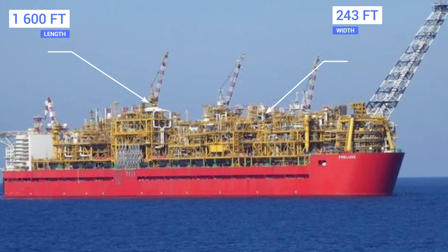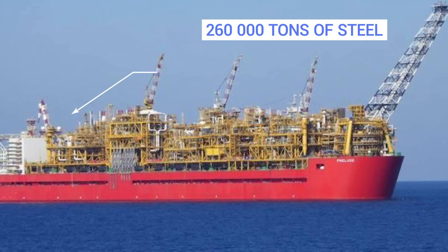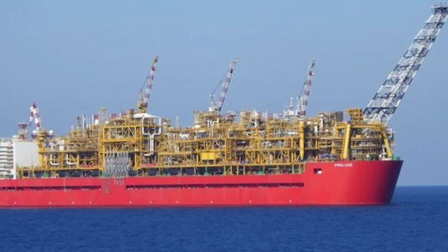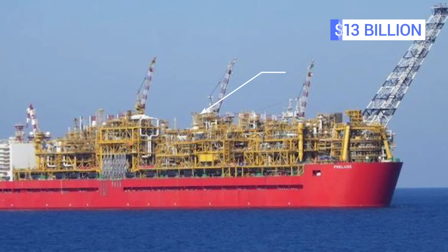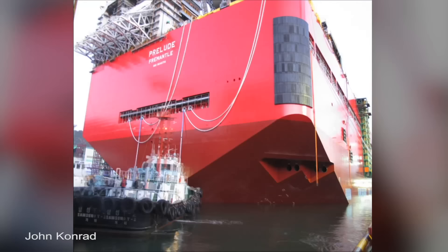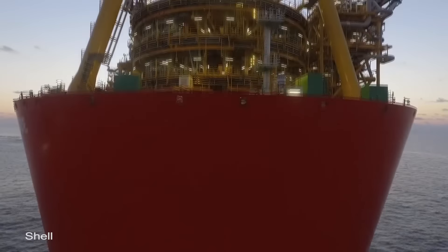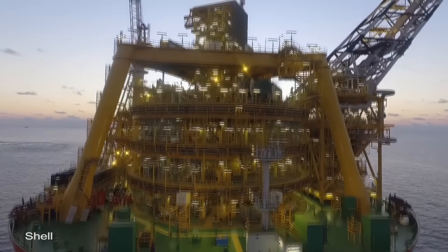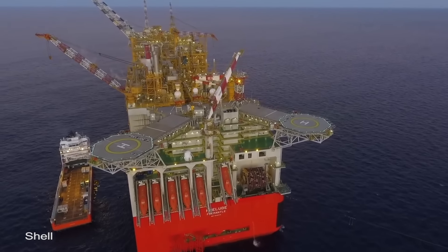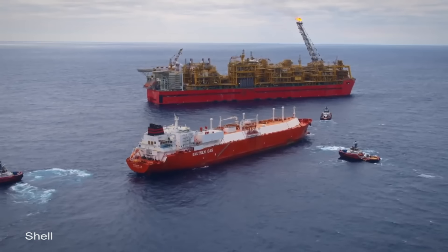243 feet wide, and containing more than 260,000 tons of steel, it has five times the water displacement of a Nimitz-class aircraft carrier. At an estimated cost of $13 billion, Prelude has a full-time crew of 240 and was specifically designed to work on the Prelude and Concerto gas fields, which lie around 120 miles off the coast of Australia. It's secured in place by 16 seabed-driven steel piles that are each 213 feet long, meaning it's able to withstand the worst weather that can be thrown at it, including a Category 5 typhoon.